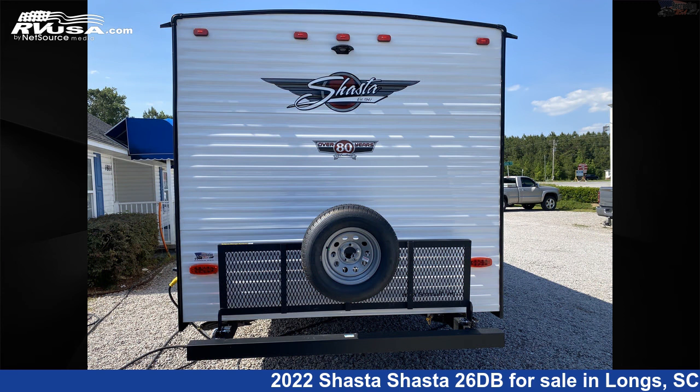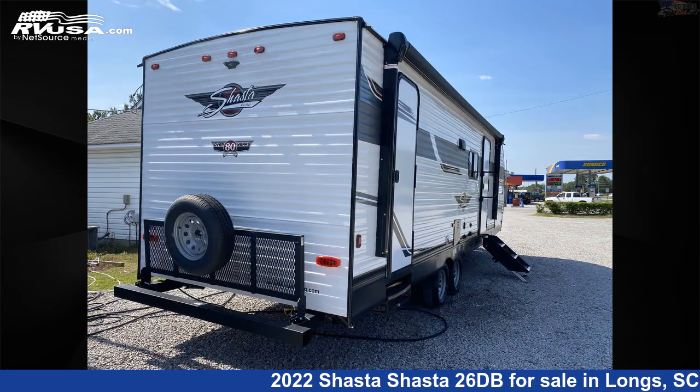The floor plan layout of this travel trailer features bunk beds, front bedroom, outdoor entertainment, and outdoor kitchen.